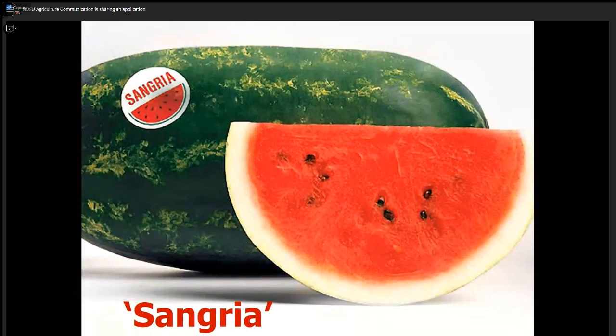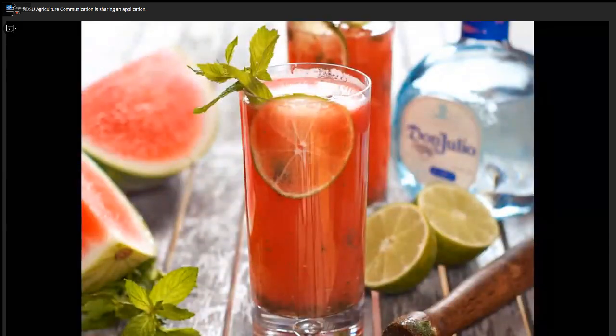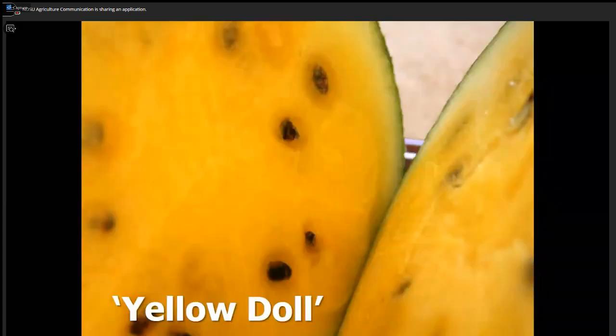I thought Sangria was a weird name for a watermelon, but I understand it's used a lot for drinking watermelon juices — and if you want to add a little sangria or some rum to it, go for it. If you want to grow the easiest watermelon, it's the ones with yellow flesh — they're earlier than the red ones in general. Yellow Doll is something you can't buy at the grocery store, but we can easily grow it in our backyard garden — a gourmet watermelon.